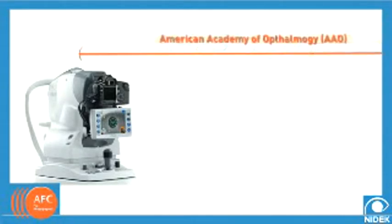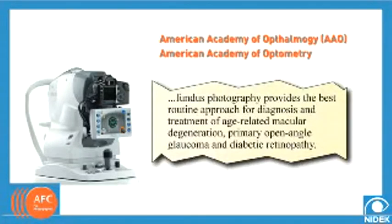According to the American Academy of Ophthalmology, as well as the American Academy of Optometry, fundus photography provides the best routine approach for diagnosis and treatment of age-related macular degeneration, primary open-angle glaucoma, and diabetic retinopathy.